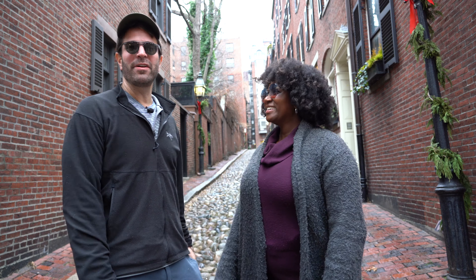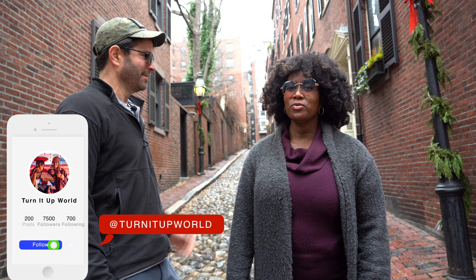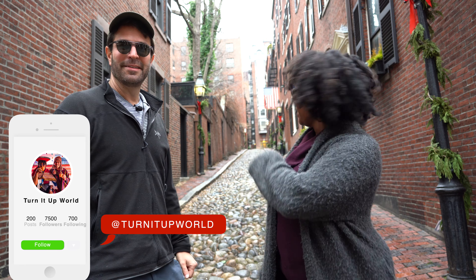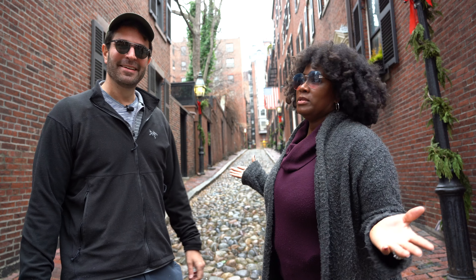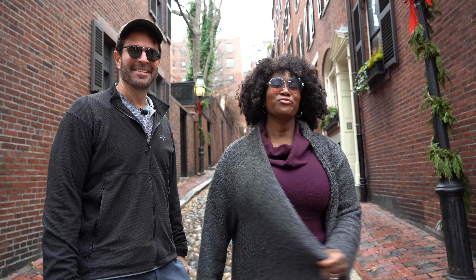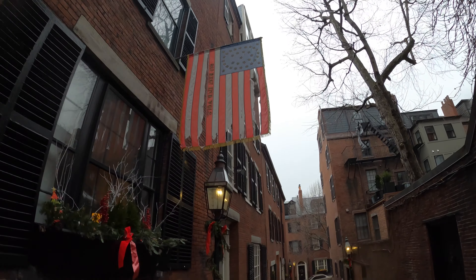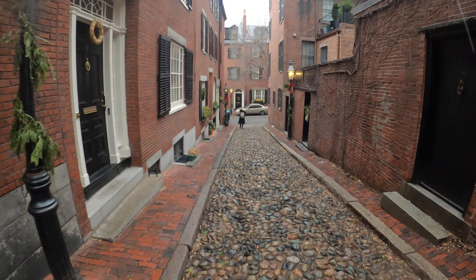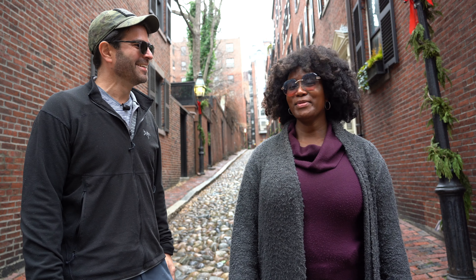We are here at Acorn Street on Beacon Hill — one of the most famous and most photographed streets in America. It's really quite beautiful. The streets are actually cobblestones, not acorns. It's a really beautiful, picturesque spot — very quiet and peaceful. I think I could live here. It's kind of expensive, but I could live here otherwise.